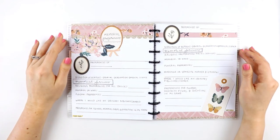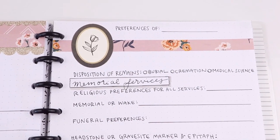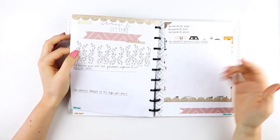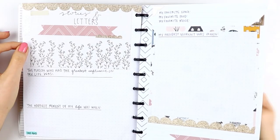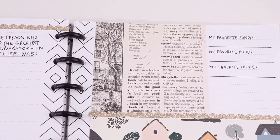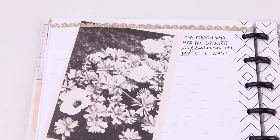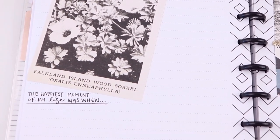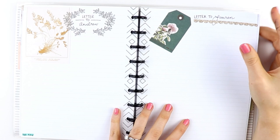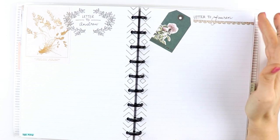Then we have memorial preferences. I've included this because it allows you to be as detailed as you want in both your preferences and wishes — something you may not have the opportunity to do in a will. The same applies for stories and letters. This is an opportunity to include something very personal. For example, I have sections for favorite song, favorite food, favorite movie, proudest moment, the person who had the greatest influence on my life, and the happiest moment of my life. I've also included pages for letters so you can include anything you want to be remembered by.